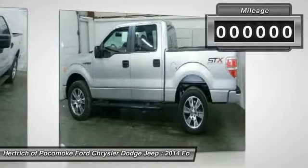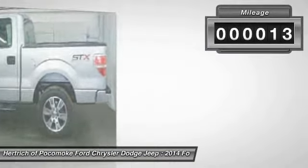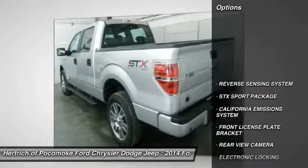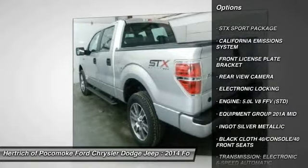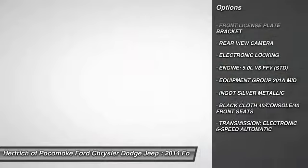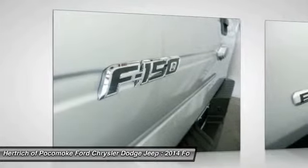This Ford includes an electronic locking limited slip differential, equipment group 201A, fog lamps, steering wheel audio controls, transmission with dual shift mode, tow hitch, running board side steps, MP3 player, satellite radio, rear all-terrain tires, Bluetooth connection, and auxiliary audio input.